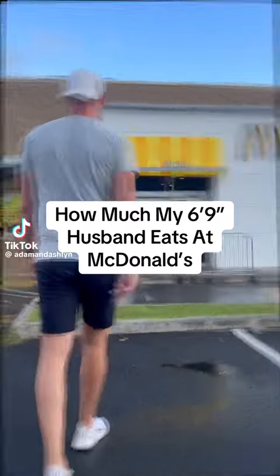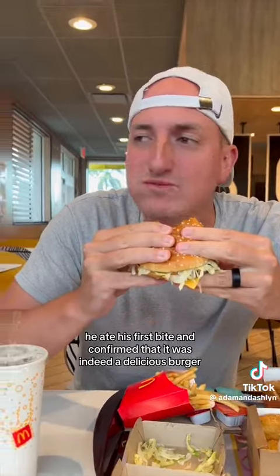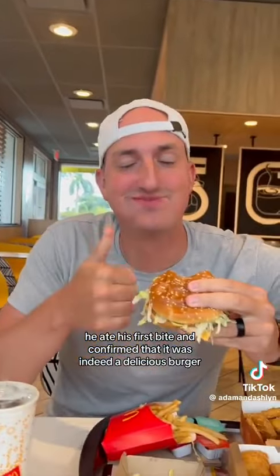This is how much my 6 foot 9 husband eats at McDonald's. To start out his first order, he of course got a Big Mac. He ate his first bite and confirmed that it was indeed a delicious burger.